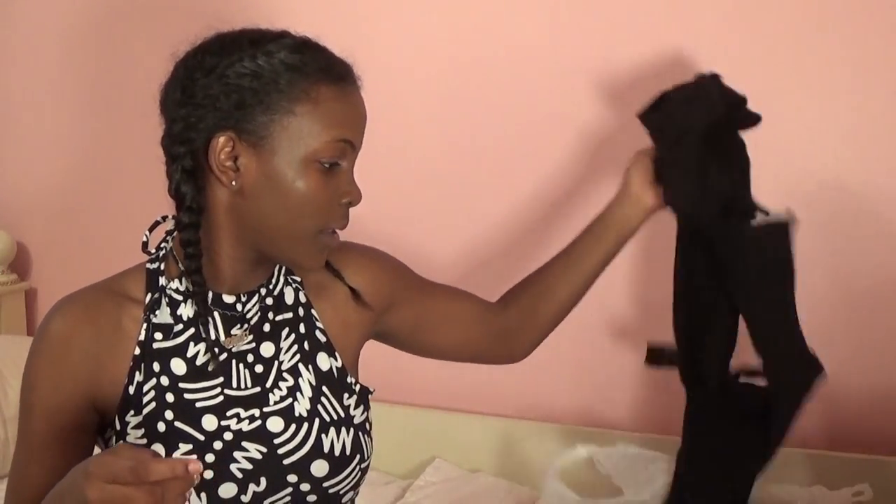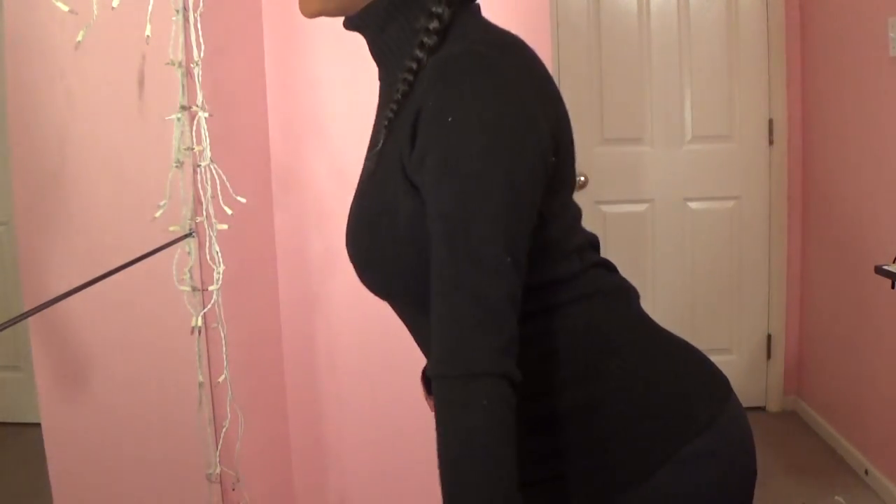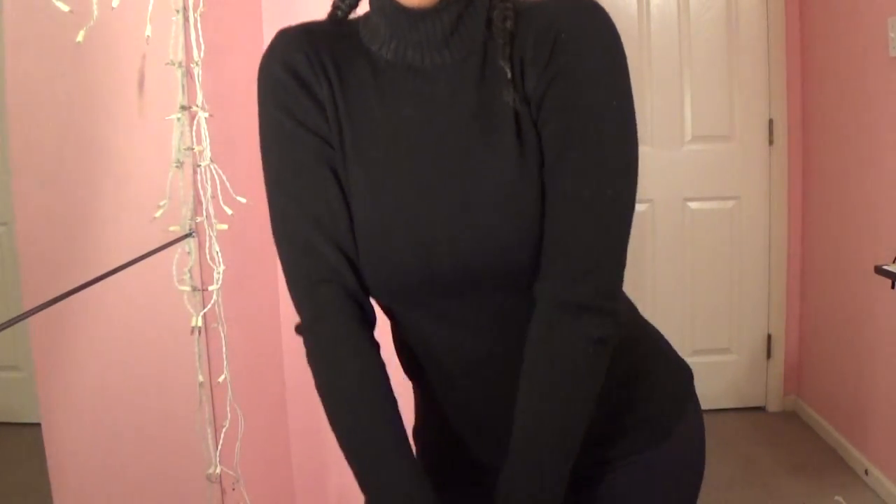Even though it's about to be summer, I got a few fall and winter things. I got a turtleneck, because a lot of people are starting to wear turtlenecks now. A lot of the things I got are black, but it's a cute little black turtleneck and it's going to go with everything.